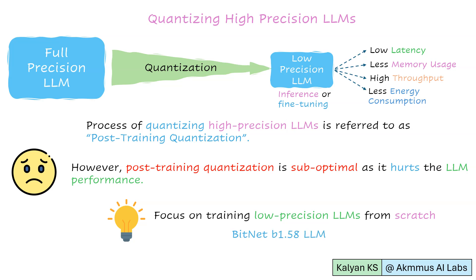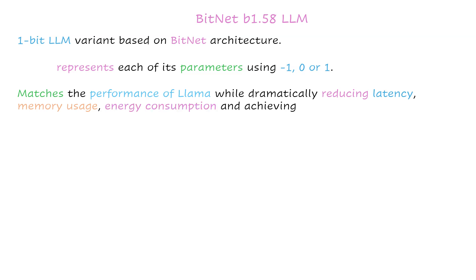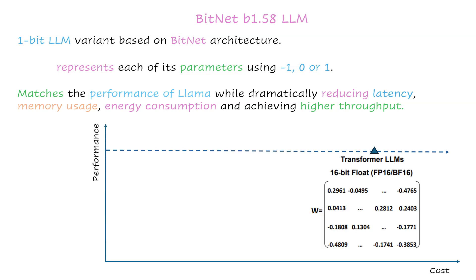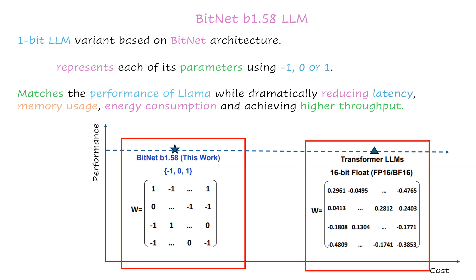Let us dive deep into BitNet B1.58 LLM. BitNet B1.58 is a 1-bit LLM variant based on the BitNet architecture. This LLM represents each of its parameters using -1, 0, or 1. BitNet B1.58 matches the performance of full-precision LLMs while dramatically reducing latency, memory usage, and energy consumption, and achieving higher throughput. Full-precision LLMs achieve good performance at a high cost, while BitNet B1.58 achieves similar performance at a much lower cost.